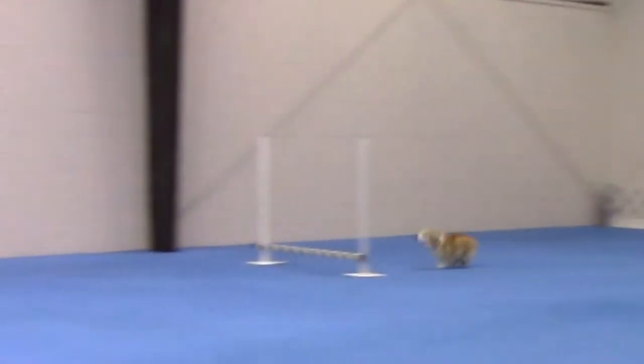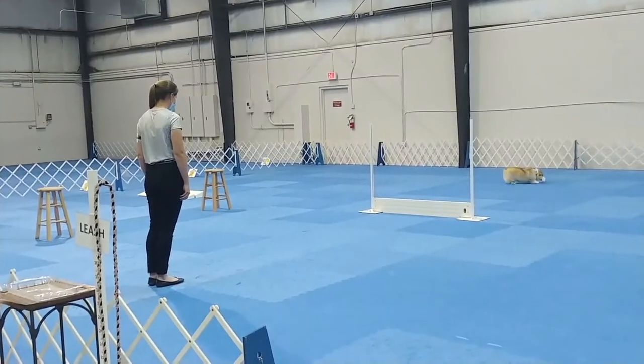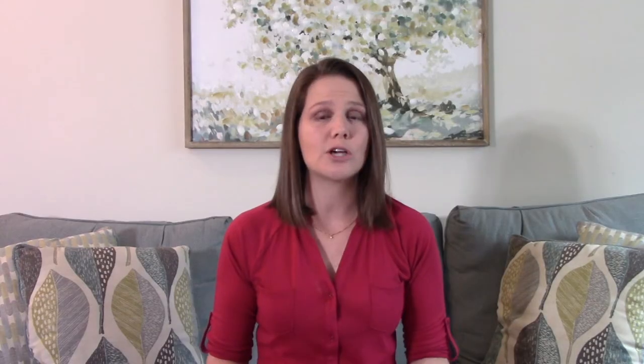For those new to the sport, in obedience there are three different types of jumps your dog might encounter: the bar jump, the broad jump, and the high jump. Right now the high jump is a solid jump, which means that if your dog makes contact with it, the jump is not going anywhere. So if your dog misjudges the distance and unfortunately collides with the jump, they are going to crash — the jump won't really move, and unfortunately that can cause injury.